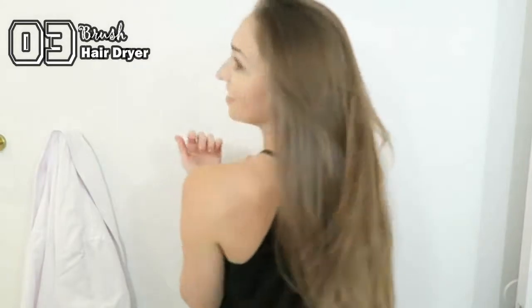Get this gorgeous, salon-style look with less frizz and more volume with the Aima One-Step Hair Dryer.